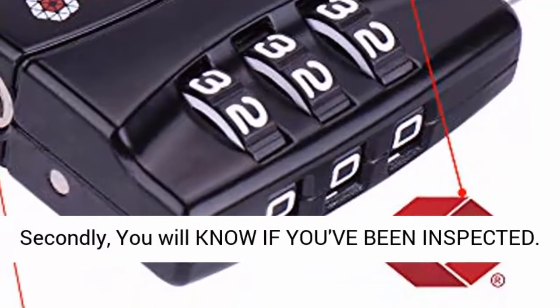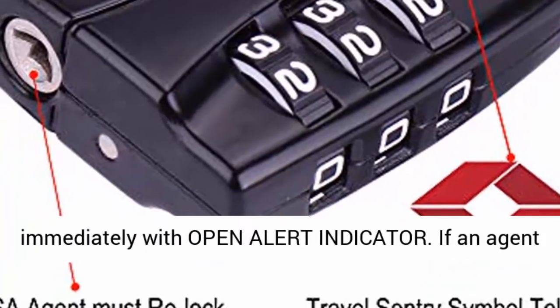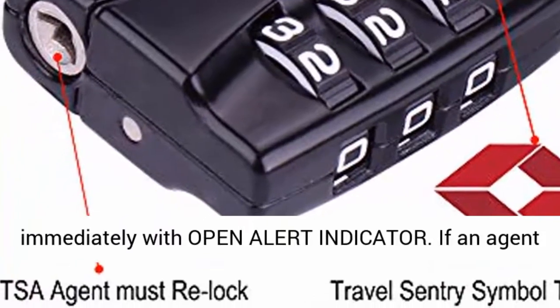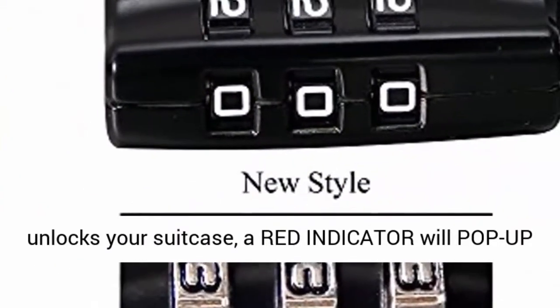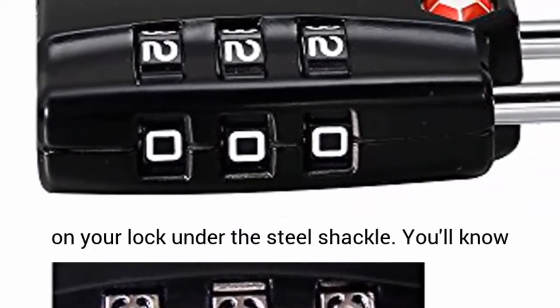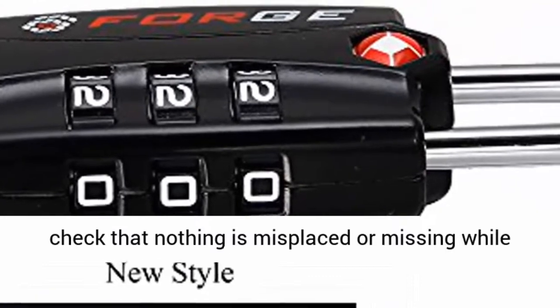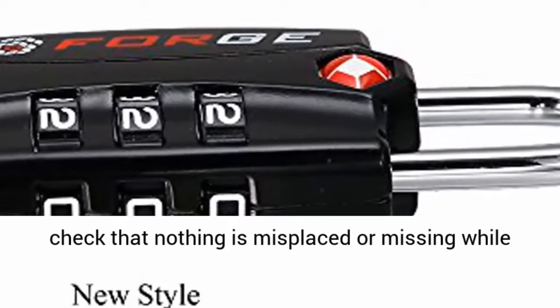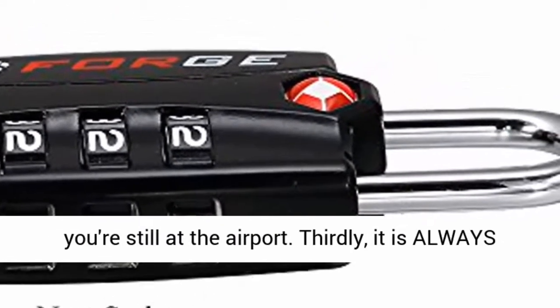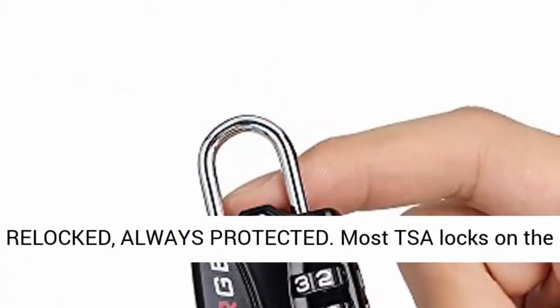Secondly, you will know if you've been inspected. Know if an agent has opened your TSA-approved lock immediately with the open alert indicator. If an agent unlocks your suitcase, a red indicator will pop up on your lock under the steel shackle. You'll know that your belongings were inspected and can double-check that nothing is misplaced or missing while you're still at the airport.